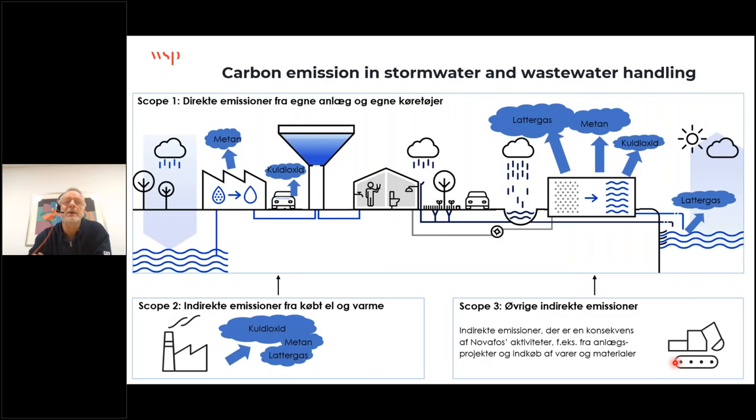But that's in the building sector. I work in the utility sector with stormwater. This figure — from one of our clients, Nuvafos, a utility company covering nine municipalities — splits emissions into scope one (direct emissions from combustion engines and from wastewater treatment plants with nitrous oxide, methane, and other climate gases), scope two (emissions from energy we purchase), and scope three, which we've decided to reduce by 50% in 2030, covering construction, materials, and other items bought by the utility company.